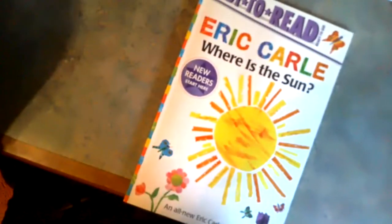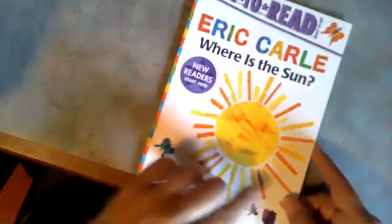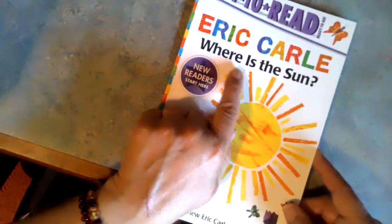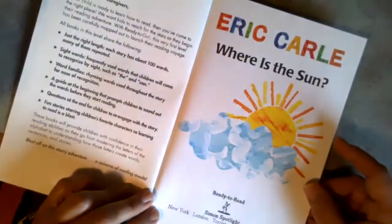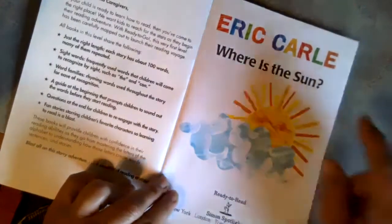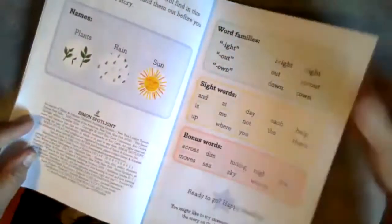I'm going to read this little book — I just bought it special for this week. I wanted to read an Eric Carle book. I'm sad that we won't have any new Eric Carle books anymore. He has this book called Where is the Sun? This is an easy reader book, so the words are very big and very simple for when children are starting to read. It's a Simon Spotlight book, written and illustrated by Eric Carle. I was happy to find this one so I could read one of his books this week.